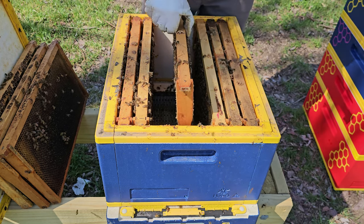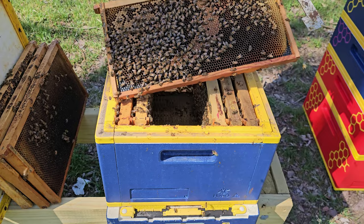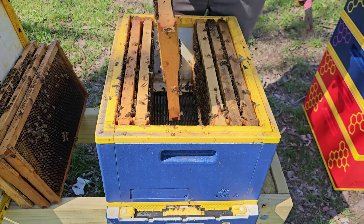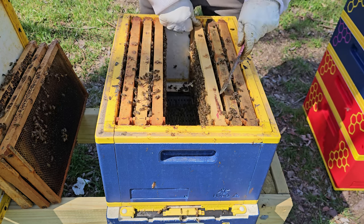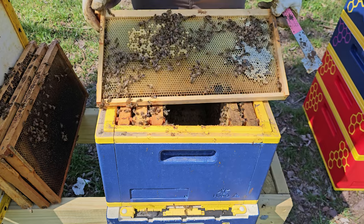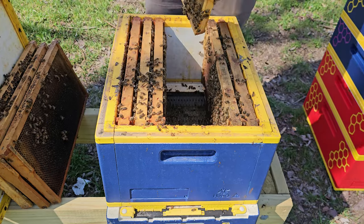I don't see the queen. Maybe I missed her. But I know there is a queen in here because there are fresh eggs and young larvae — so the queen is somewhere. Oh wow, they're building new comb! Look at that — that is beautiful to see. Did not expect that. There's a bee with some pollen on his legs. Did not expect new comb yet. It's always exciting when you see new comb.